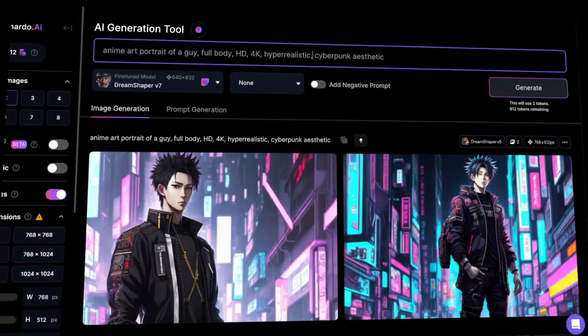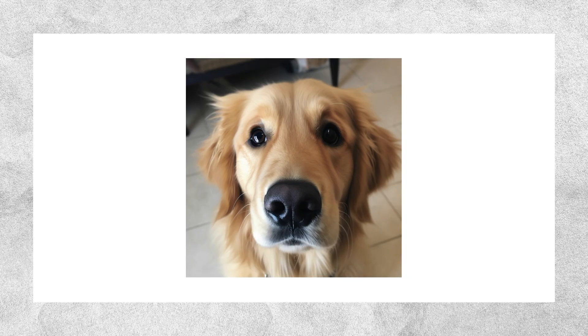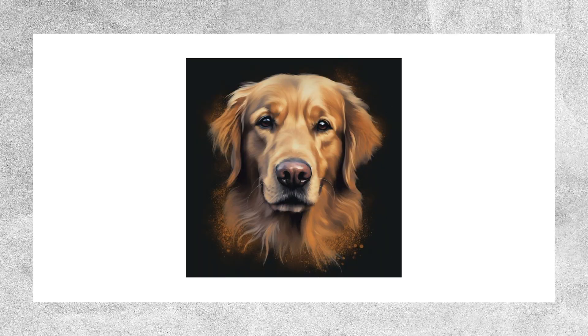I've spent hours experimenting with different art styles, trying out everything from anime to digital to oil painting, and pinned down the best styles I can create. Well, maybe not that one.